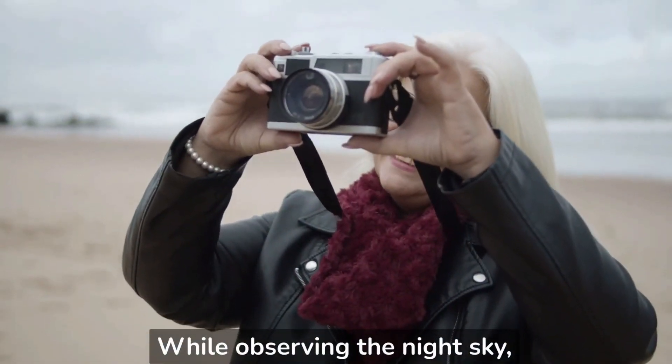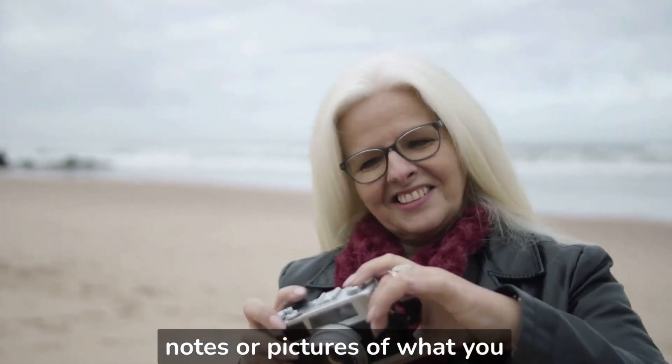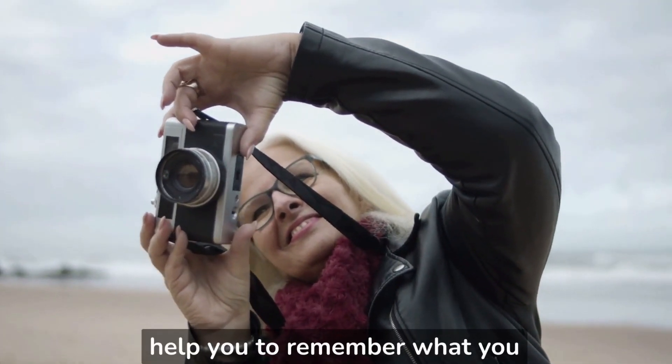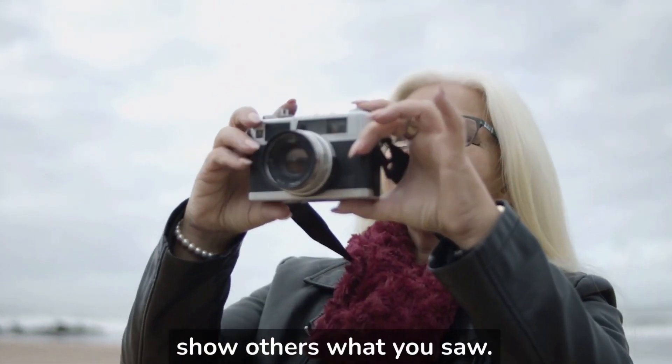While observing the night sky, you may also want to take notes or pictures of what you see. This will help you to remember what you observed and it can also be used to show others what you saw.